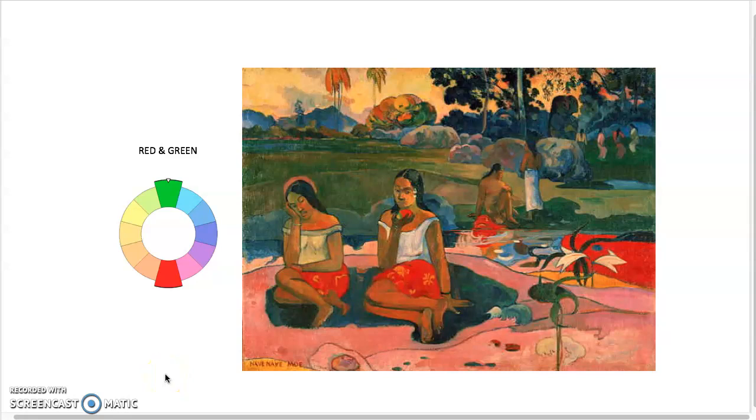Alright class, welcome back — we got cut off by the software, which has a 15-minute time limit. Anyway, like we were talking about with Gauguin, we have the red and green as the primary — meaning the two main hues used throughout this piece. A lot of the neutrals are made by mixing them together, plus adding white to the red to create pinks, and of course yellow and other colors. The overall color story is using green and red throughout.